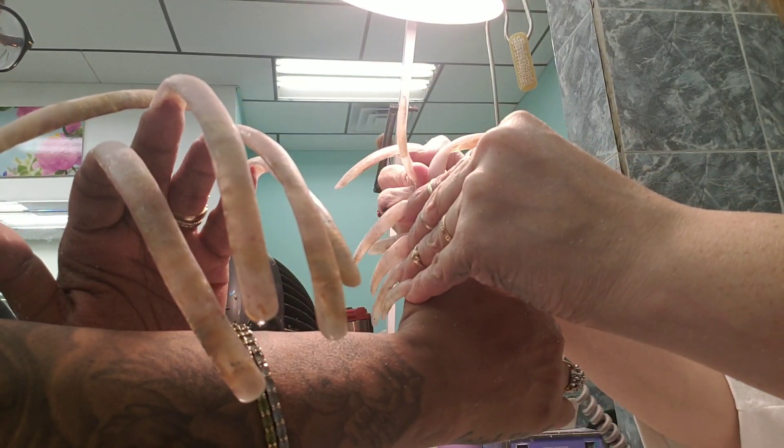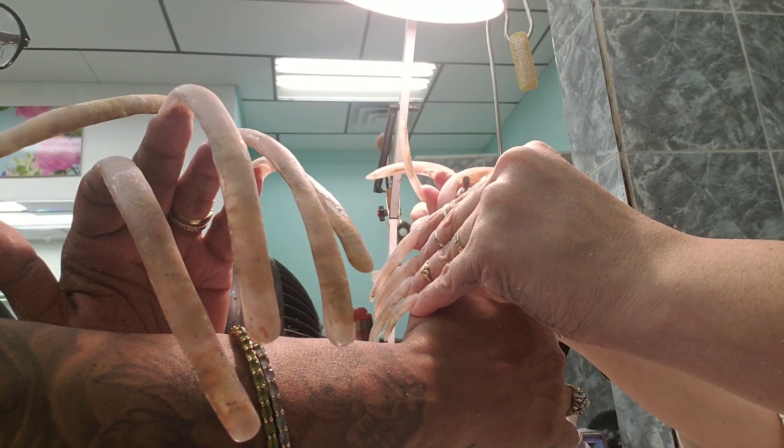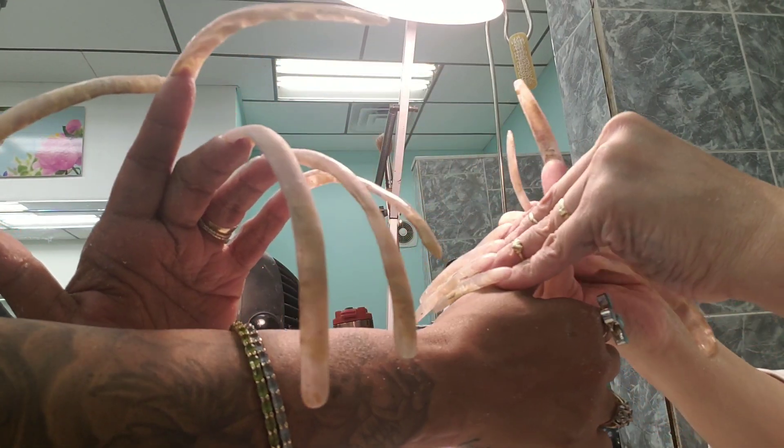I have one nail fan that is sight-impaired, so I have to explain stuff to him so that he can understand what's going on.